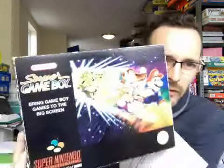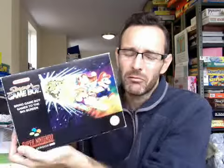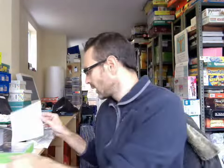This is the Super Game Boy adapter for the Super Nintendo — a lovely example, all boxed and complete. That sold for £20 with shipping on top. I bought it with a Super Nintendo console — I paid three or four pounds for the whole bundle. So that's gone for £20, and I sold the console for £35. There's great money in vintage games.